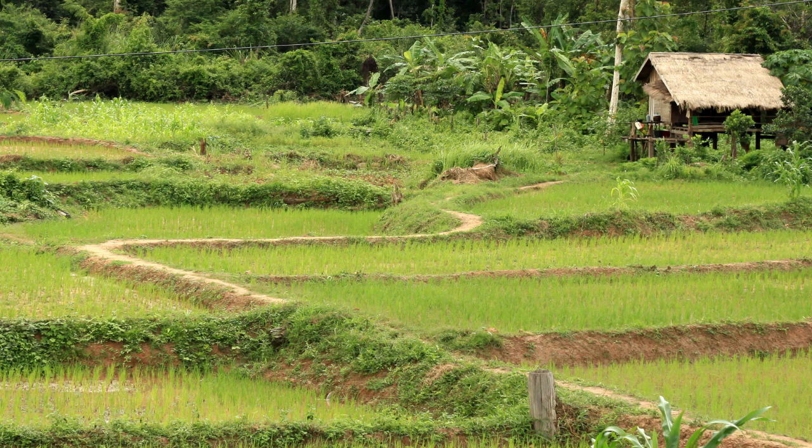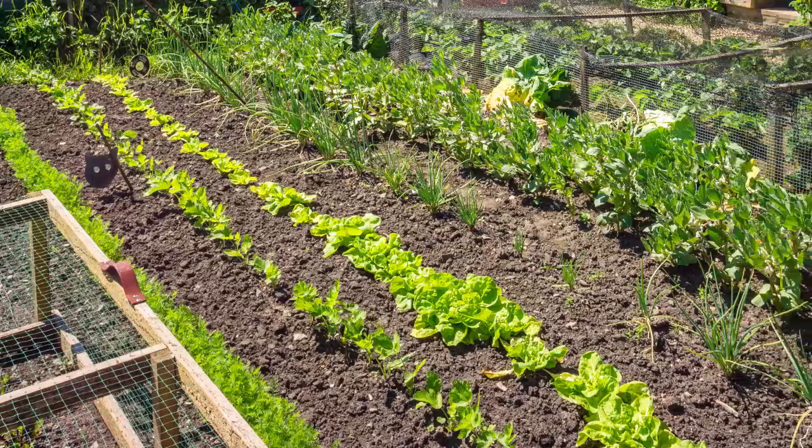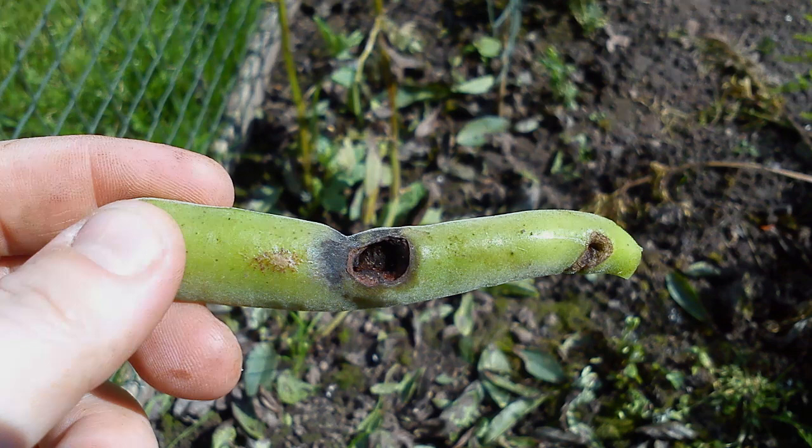So stay vigilant this growing season and report your pests. Visit BigBugHunt.com to send us those reports and help us to help you.